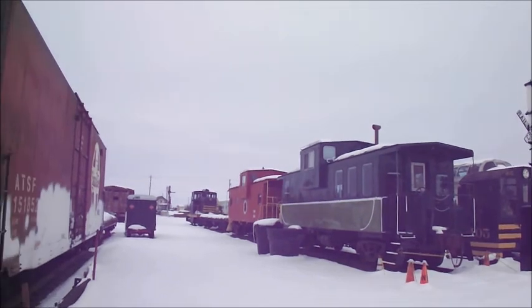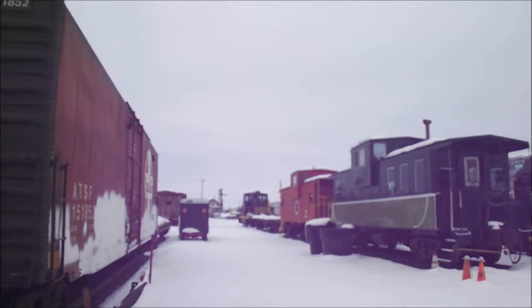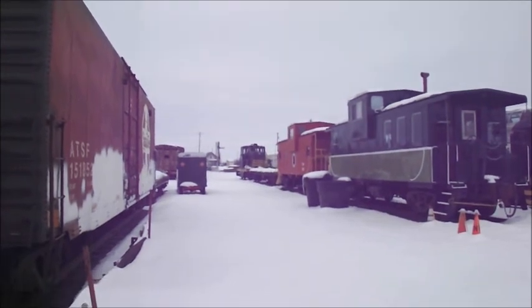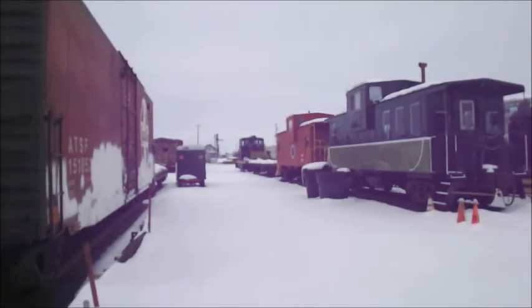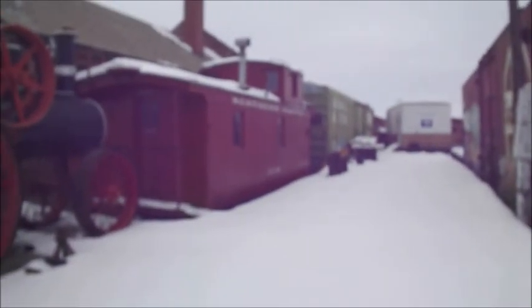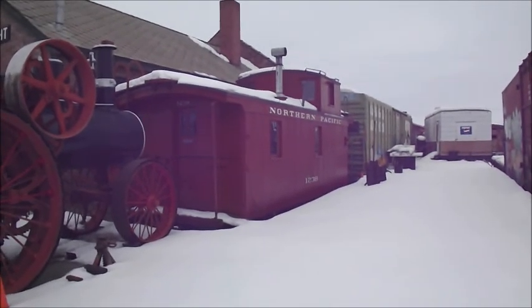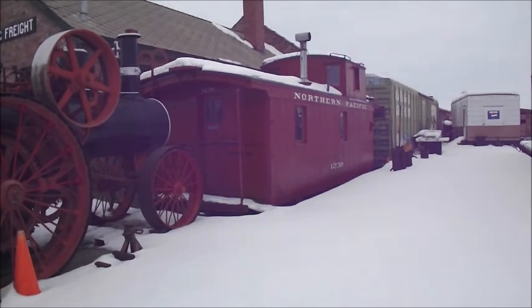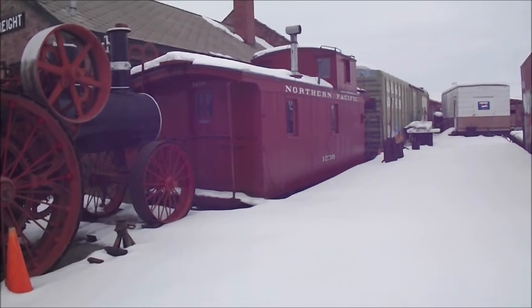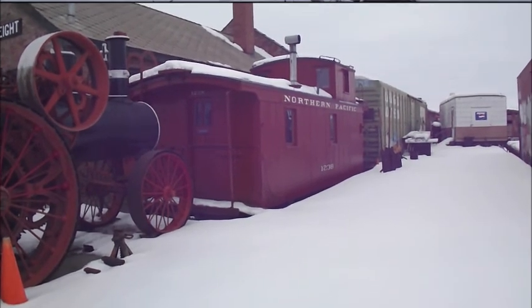I bet that 44-tonner center cab switcher still runs — it's got a nice rack of horns on it. Look at this good wooden Northern Pacific caboose. This is the nicest, best-shaped caboose I've ever seen, even for a Northern Pacific caboose. A lot better than the one in Ellensburg. Time to head onwards to our location.